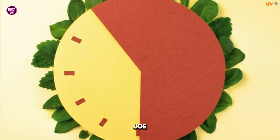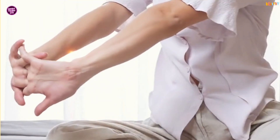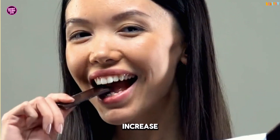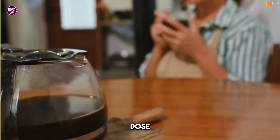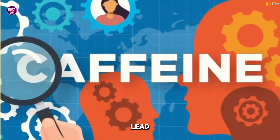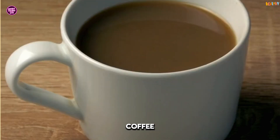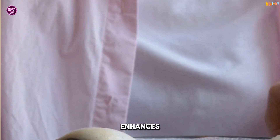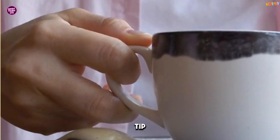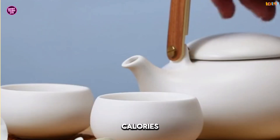Love your morning cup of joe? Good news: caffeine can give your metabolism a temporary boost. Studies show that caffeine can increase fat burning by 10 to 29%, depending on the dose. But don't go overboard — too much caffeine can lead to jitters and crashes. Stick to one or two cups of coffee or green tea per day. Green tea is especially great because it contains EGCG, a compound that enhances fat burning. Pro tip: skip the sugary lattes and opt for black coffee or unsweetened green tea to keep calories in check.